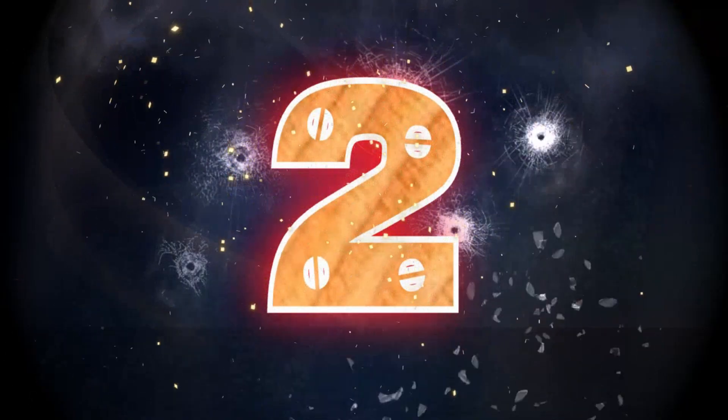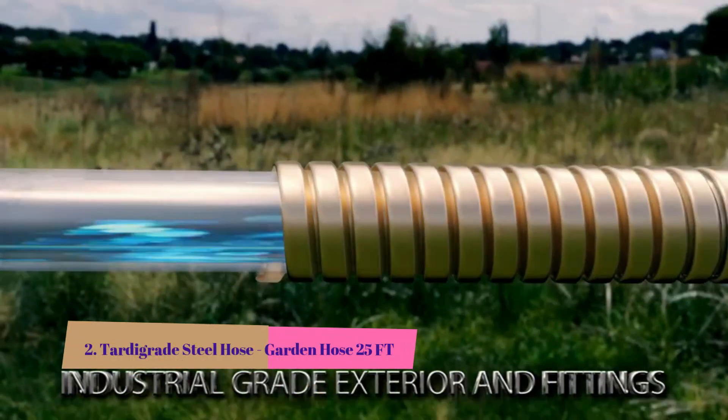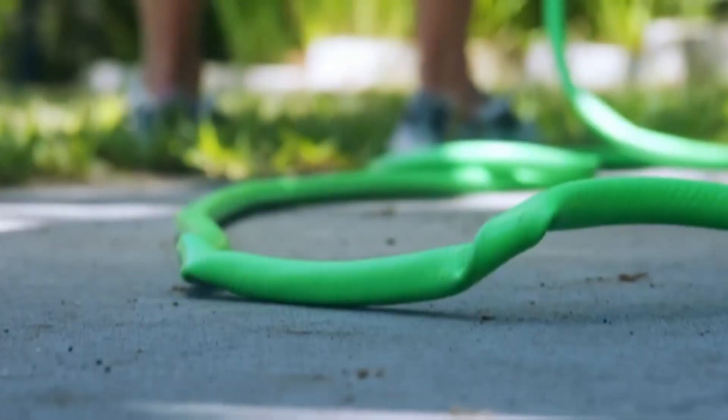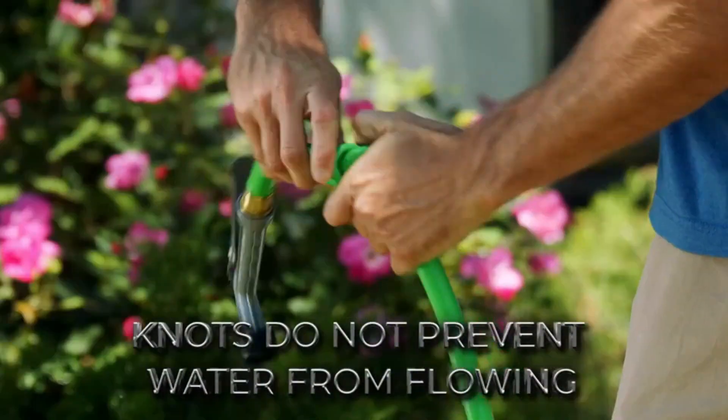Number 2: Tardigrade Steel Hose Garden Hose. The Tardigrade Steel Hose is a 304 stainless steel garden hose. Compared to other as-seen-on-TV products, our metal garden hose is lightweight, kink-free, puncture-proof, strong, durable, and easy to use.